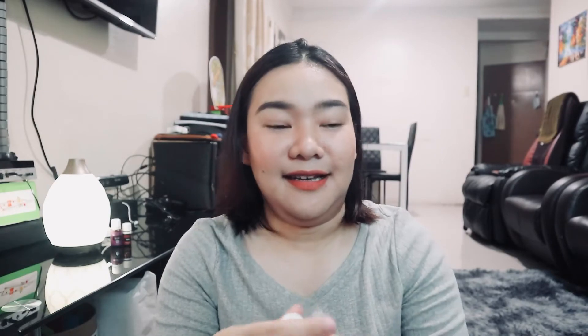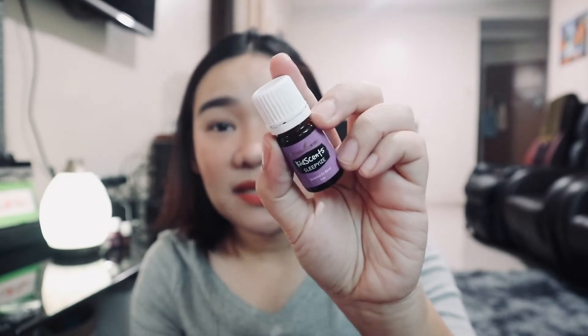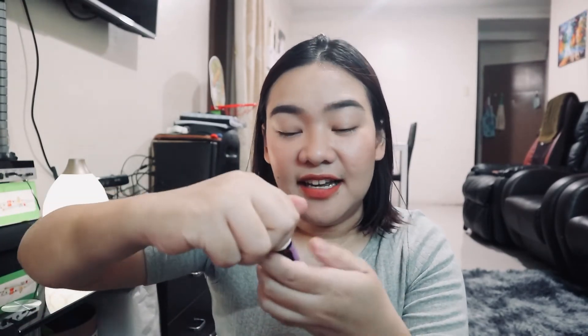Another kid's scent — this is Sleepy Eyes from the KidScents line. I want to try this because there are times my son goes to bed really late and I can't get him to sleep early. The smell is really nice — I'm going to try it tonight. Hopefully it works, though I have no doubt when it comes to Young Living.